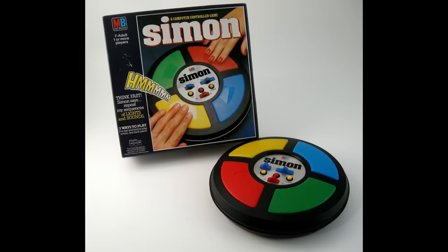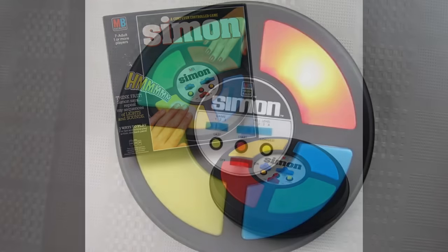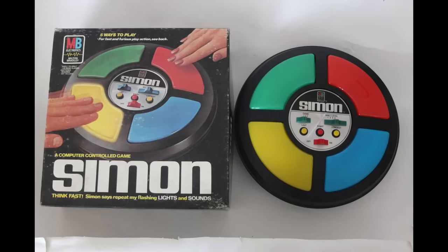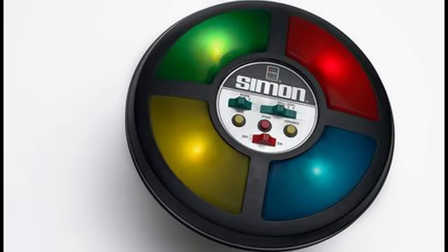Simon is an electronic party game that was unveiled at the Toy Fair show in 1978. It has four colored sections — red, yellow, green, and blue — and tests players' memories. The object is to repeat the progressively longer light patterns without missing a sequence. Simon was a holiday season hit and has remained popular despite its imitators. There have even been different versions of the game released throughout the years.